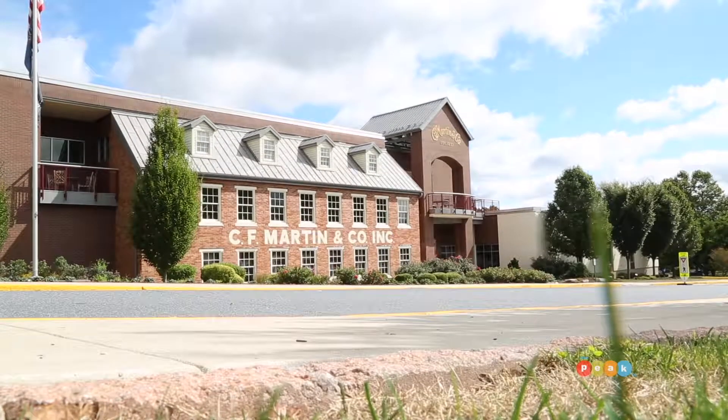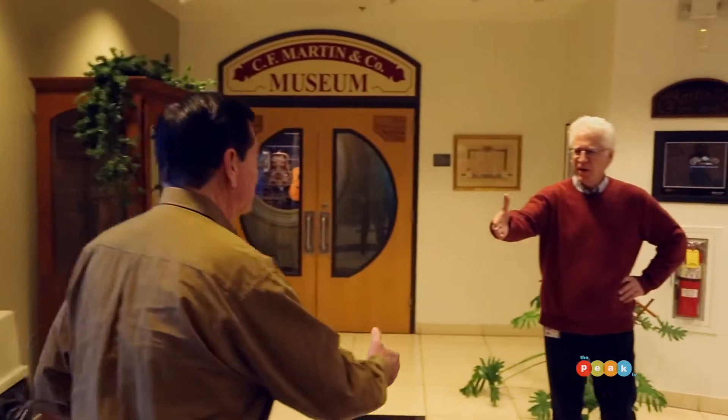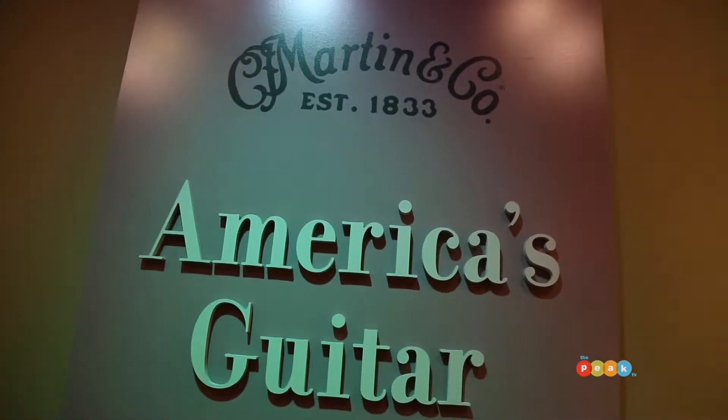Recently I was treated to a behind-the-scenes tour of a rock-and-roll legend right here in Eastern Pennsylvania. Hi Dick. Morning Mike. Welcome to Martin. Great to be here at the world-famous Martin Guitar. Tell us a little bit about the facility.